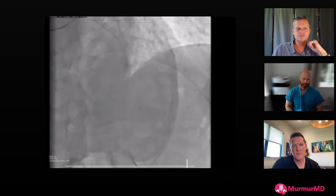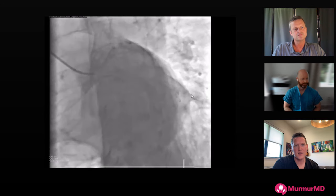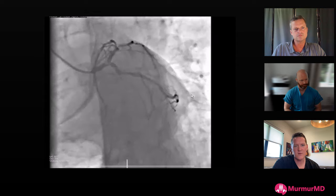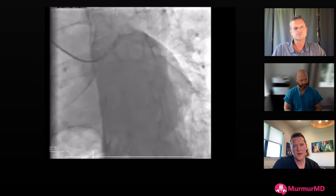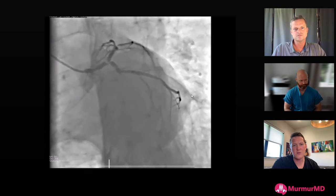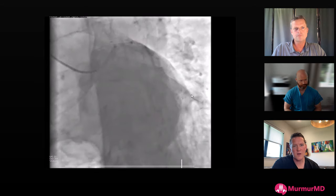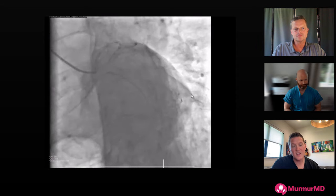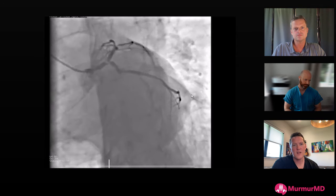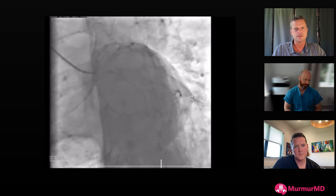My rotablator strategy depends on whether it will facilitate Shockwave delivery. It would be hard to shockwave into the circumflex with that nodule. I'd see how gear behaves - if a Shion and Corsair have trouble getting past that calcific nodule into the LAD, I'd rota first. I'd have a very low threshold for Impella because IVL will cause profound ischemia in the left main. Seven French through a companion sheath, wire both branches, shockwave the nodule, stent left main to LAD on IVUS guidance, then TAP the circumflex - it's a very favorable angle for TAP. Then bring them back for the right.